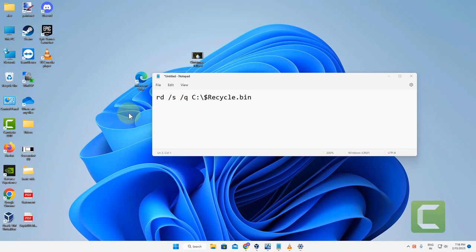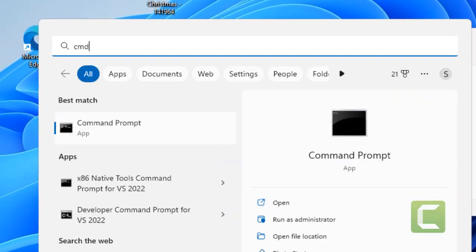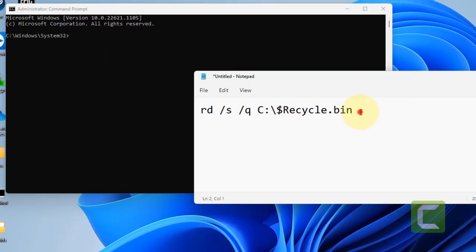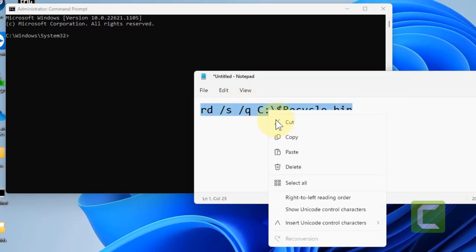Hi guys, if deleted files keep coming back on your Windows 11 computer, here is the fix. Just search CMD, right click and click on Run as Administrator, then click Yes.